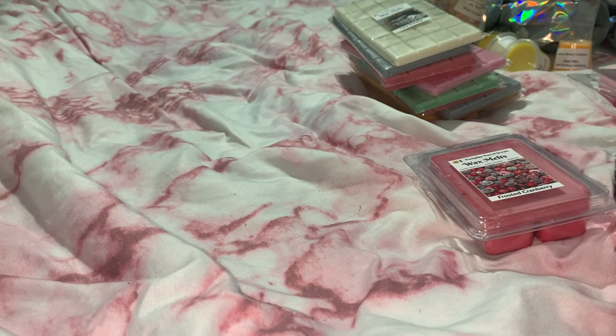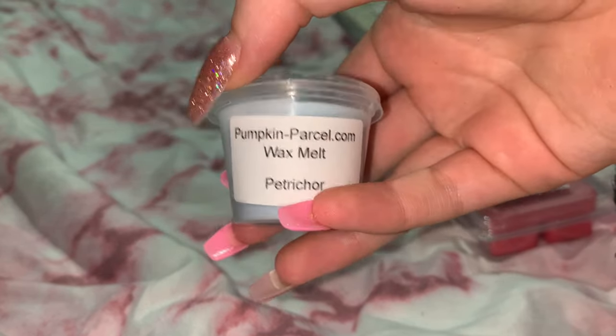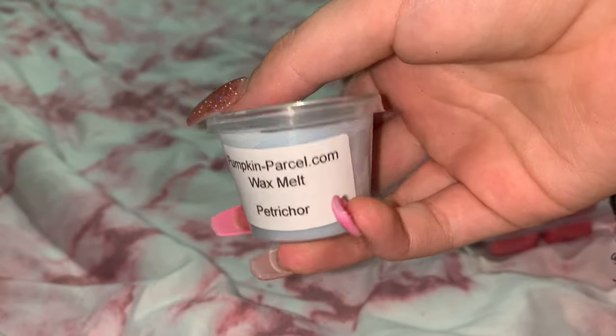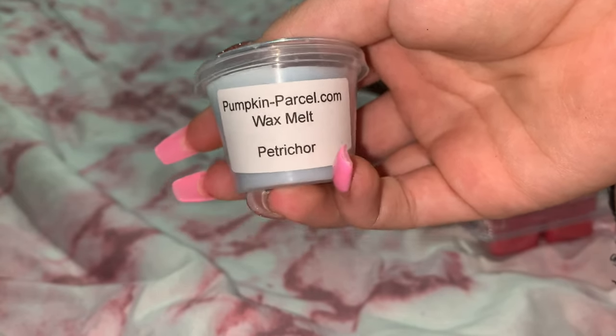I was messaging her non-stop with so many questions, and I was wondering about this scent — she actually threw it in for free. This is Petrichor, 'the smile before it rains.' I'm just so happy she threw this in for me; that is so sweet.